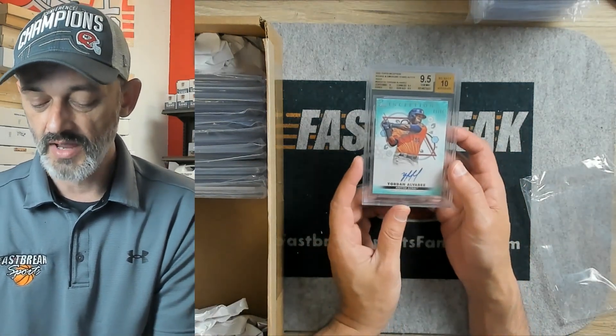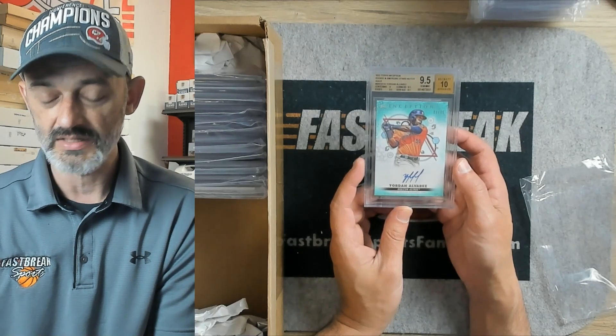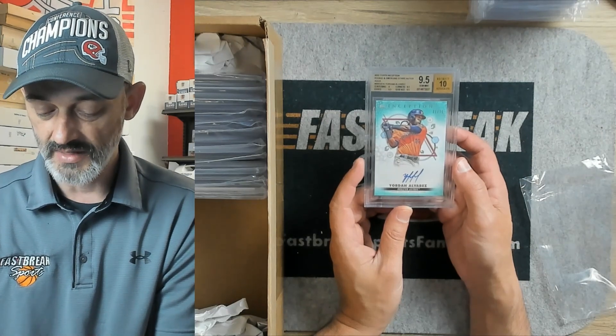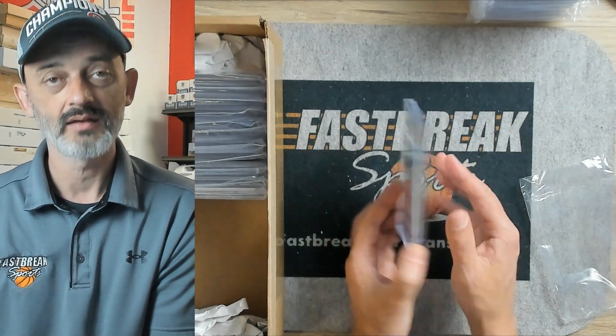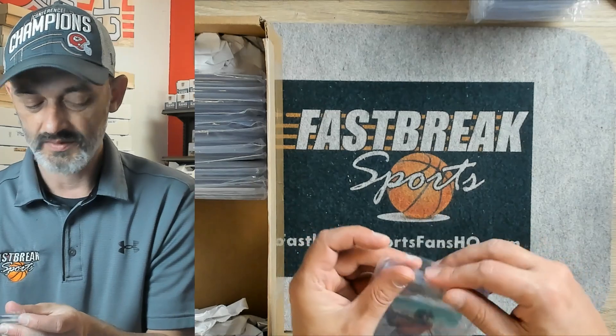We're trending upwards here. Yordan Alvarez, 9.5. Three 9.5s — the only thing that was a 9 was centering on this one. The autograph got a 10. Yordan has a very cool autograph. This is numbered 71 of 75. That is a very nice card — they'll be incredibly pleased with that grade.